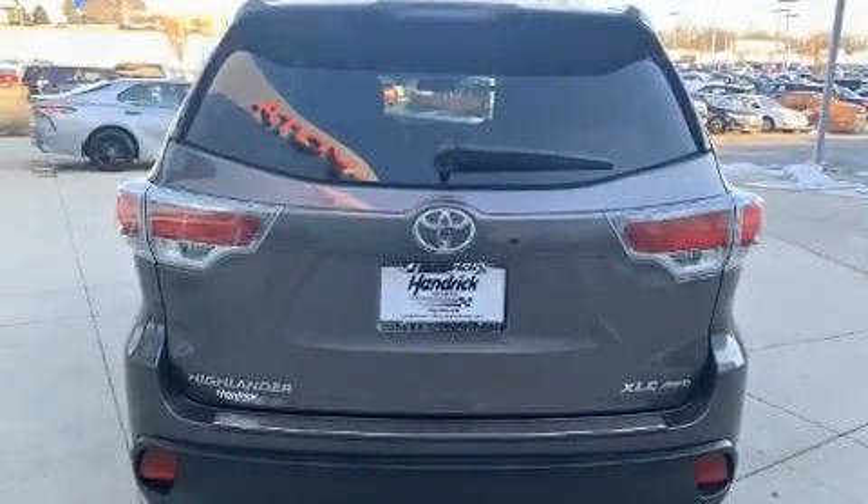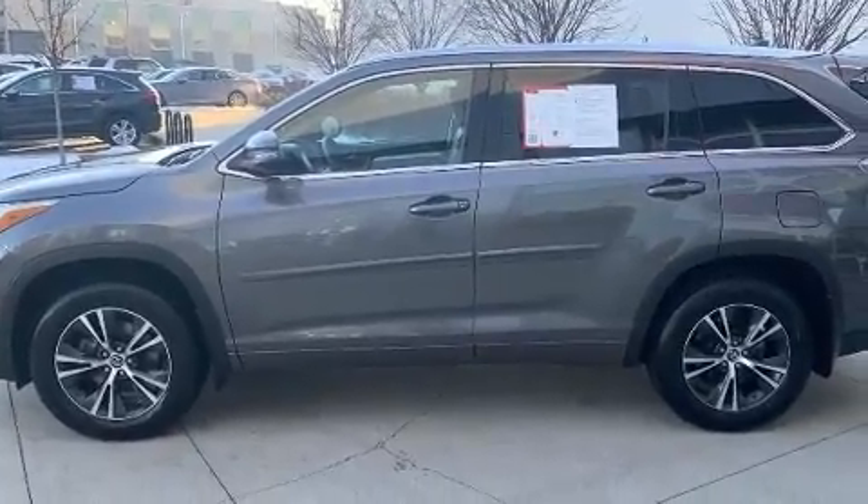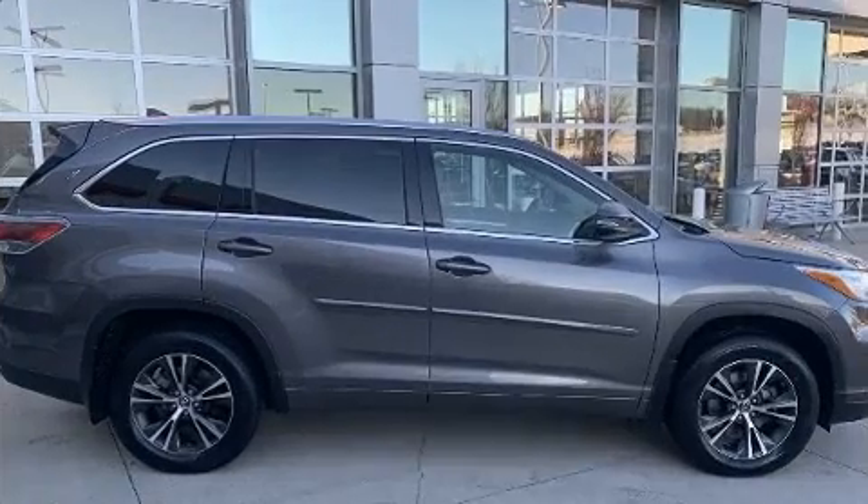Toyota prioritized practicality, efficiency, and style by including front and rear reading lights, a power rear cargo door, and cruise control.